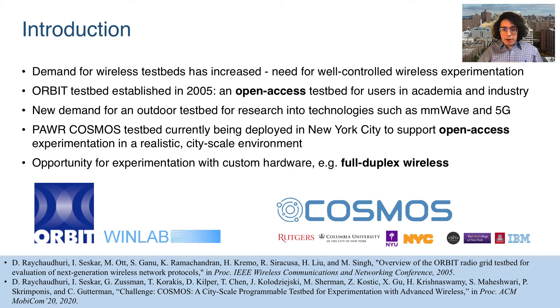In recent years, the demand for wireless testbeds has increased due to the need for well-controlled wireless experimentation. In 2005, the Orbit testbed was established to meet this need, providing an open access testbed for users in academia and industry. There is now a new demand for a testbed which can support technologies such as millimeter wave and 5G. To meet this new need, the Cosmos testbed is currently being deployed in New York City. Cosmos will provide open access experimentation in a realistic city-scale environment with the ability to experiment with custom hardware, such as our full duplex radios.